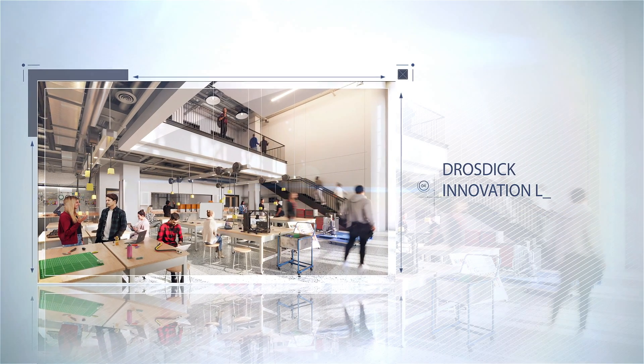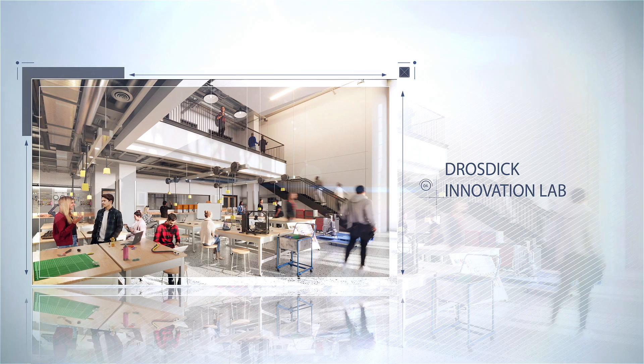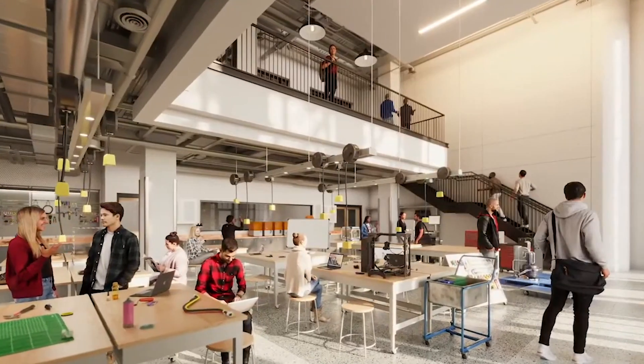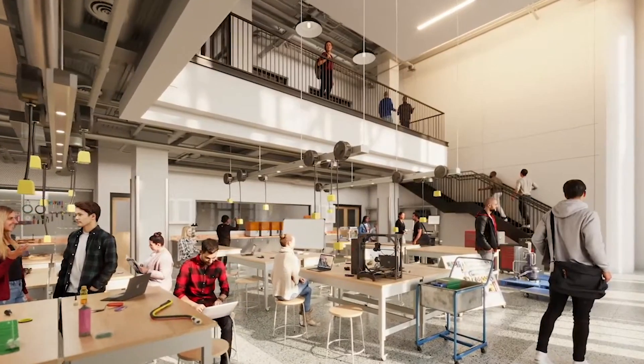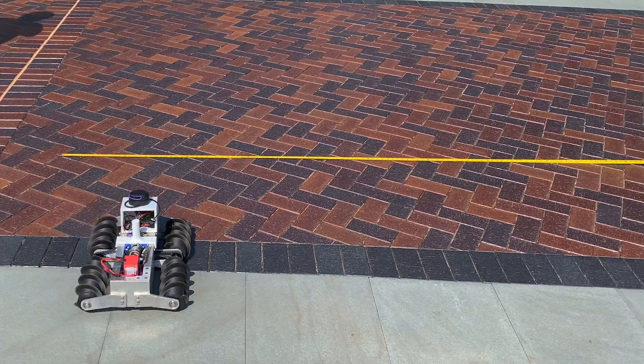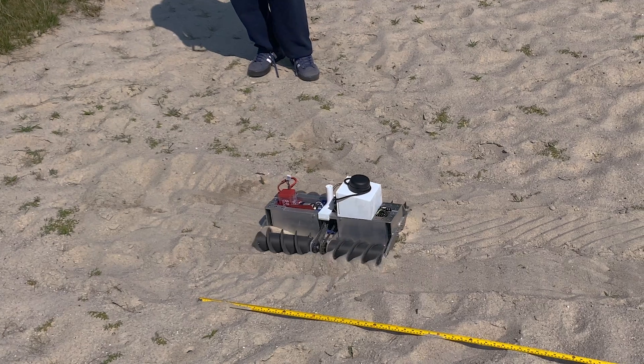One of the areas designed to foster new ideas is the Drosdick Innovation Lab, where there will be plenty of tools available for students to build prototypes. They'll all be in there working together on various projects, and that's going to spur a lot of new innovations and new projects and should be exciting. Experimental hands-on learning is critical as an engineer.